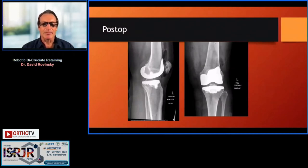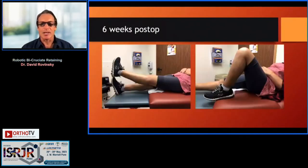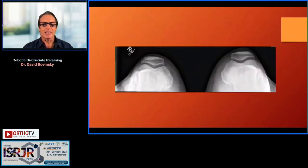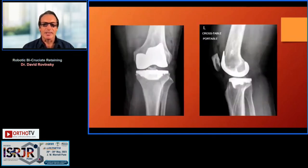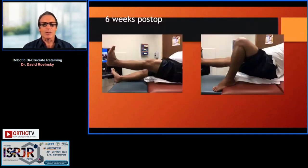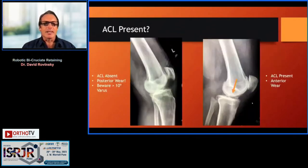A typical patient is a 5'1", 135 lb pickleball player with medial and patellofemoral disease. This is the bicruciate-retaining knee replacement, and this is her at six weeks post-op. This larger patient is a softball player — again medial and patellofemoral disease. You can see on his post-op x-ray it really is a bone-conserving implant, with about 100 degrees of flexion immediately post-op and 125–130 degrees at six weeks.